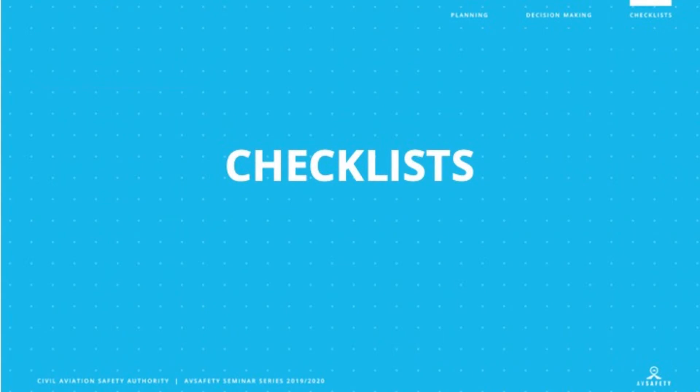We'll now move on to the last module of our pilot seminar, and that's checklists.